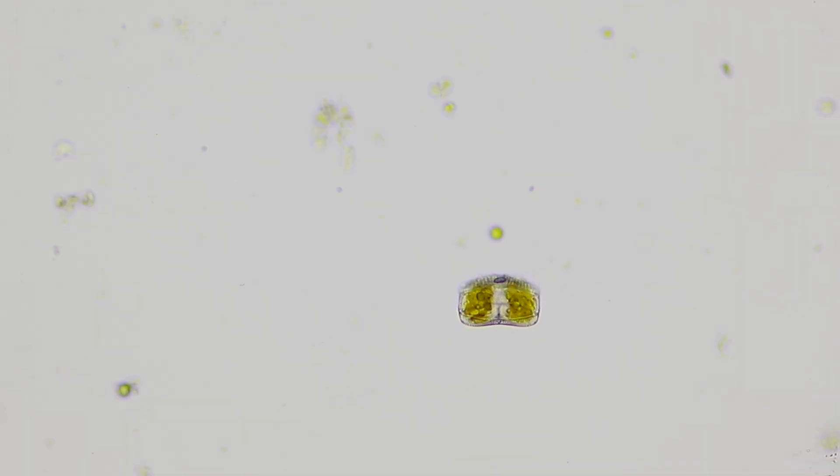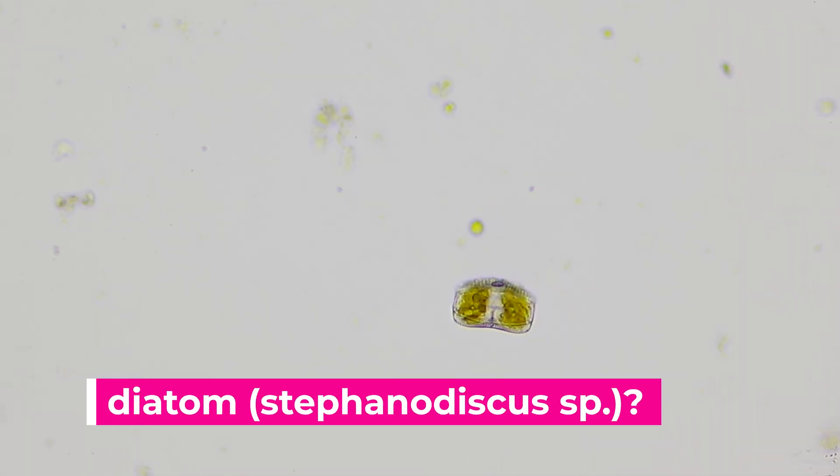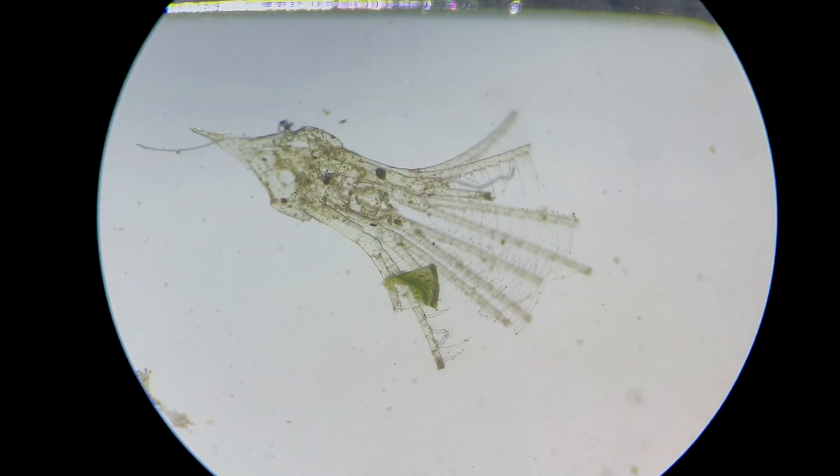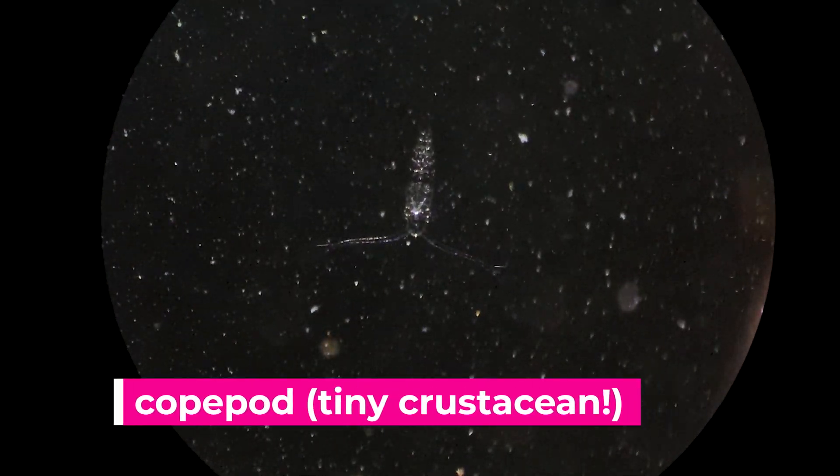But here's what's fun: a lot of times you can make identifications of microscopic creatures by being clever at doing a Google image search for their features. What shape are they? How do they move? What color are they displaying? Have a try and see if you can find identifications that might be close fits and put them in the comments below.